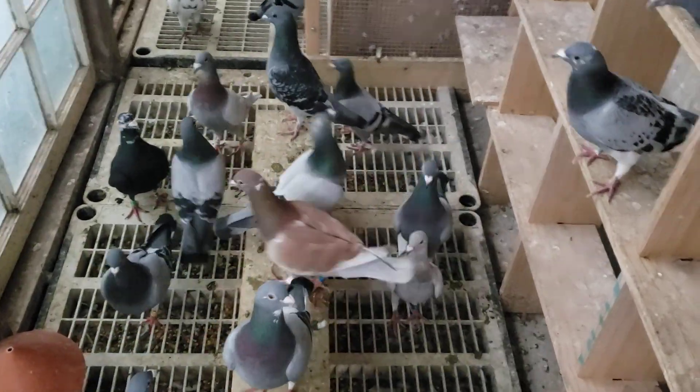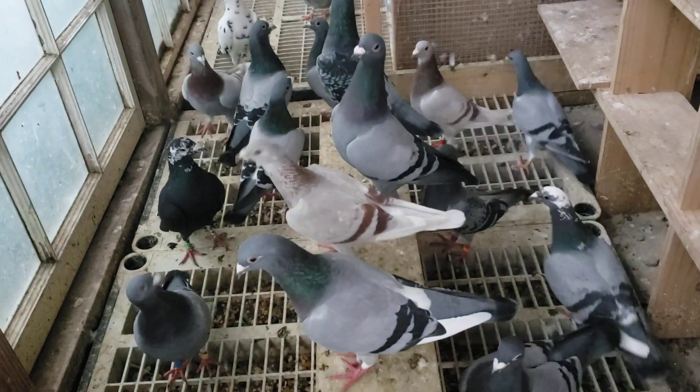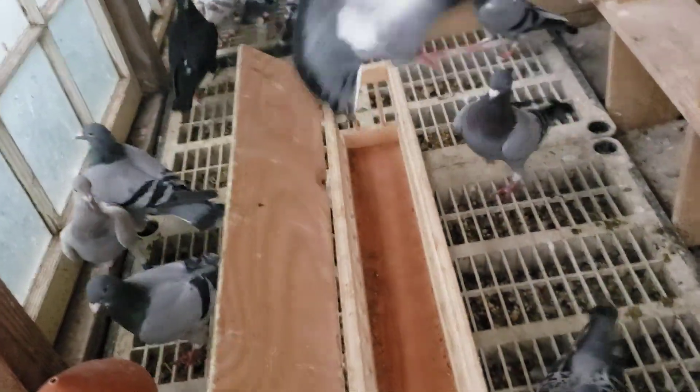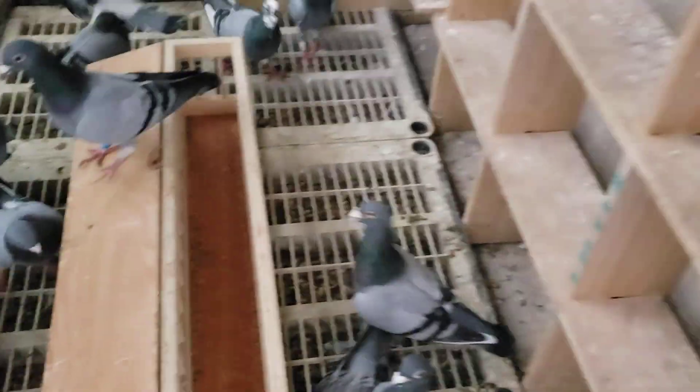Hello guys. Sylvia Oliveira here, Mata's Loft. Getting ready to feed my pigeons here in the breeding loft. I think they're pretty hungry.